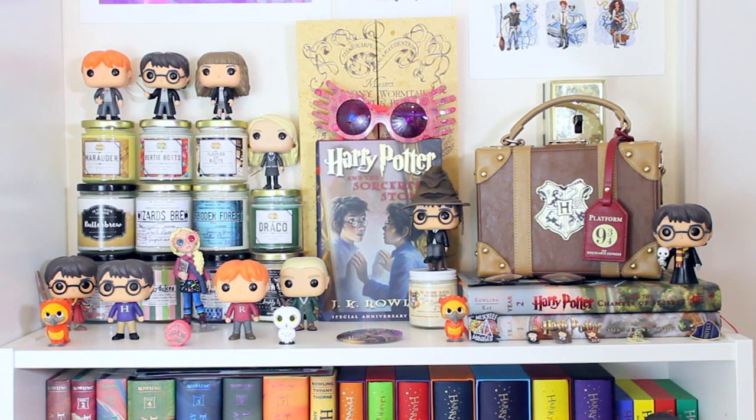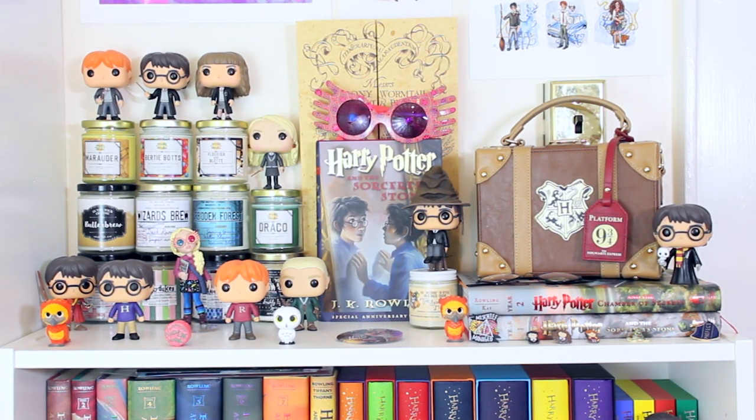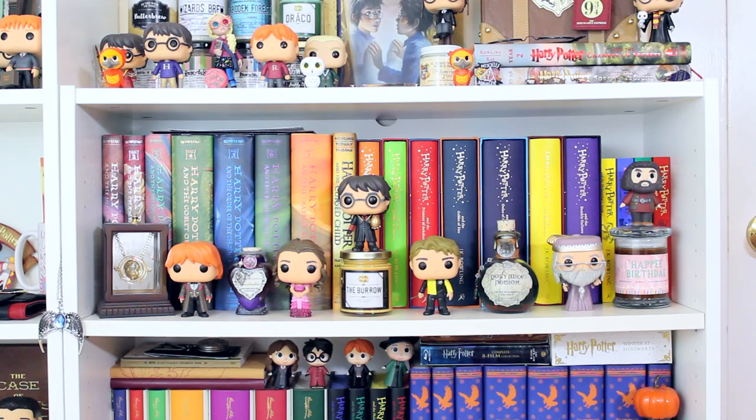Then I have the 10th anniversary hardcover edition of Harry Potter and the Sorcerer's Stone, and on top of that are Luna Lovegood's glasses. Behind that is the Marauder's Map from the Noble Collection — I won't take it out because it tends to fall open. Next to that is a sorting hat candle I got in a fan mailbox; once you burn it there's a Ravenclaw charm inside. On top of that is Harry in the sorting hat as a Funko. Then I have Harry's glasses, a little Hogwarts suitcase from Hot Topic, the Hot Topic exclusive Harry Potter holding Hedwig in winter robes, and the illustrated editions of Sorcerer's Stone and Chamber of Secrets.